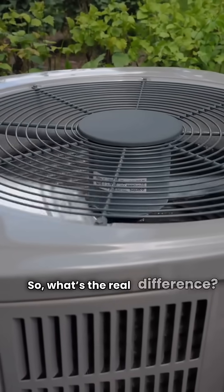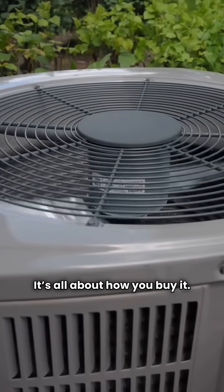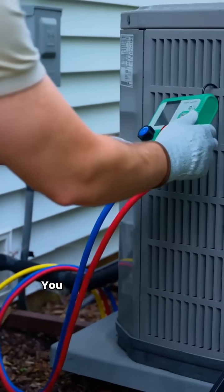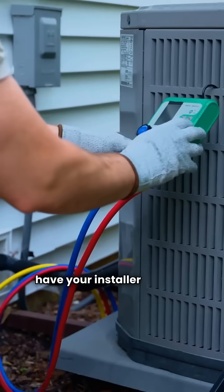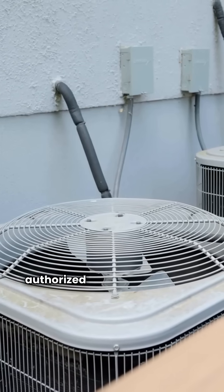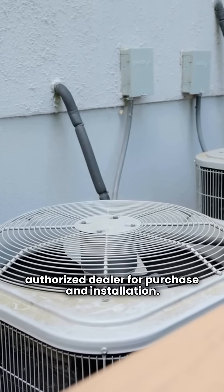So what's the real difference? It's all about how you buy it. ACIQ is all about convenience — no dealer required. You can buy it online and have your installer put it in. Comfortmaker? You need to go through an authorized dealer for purchase and installation.